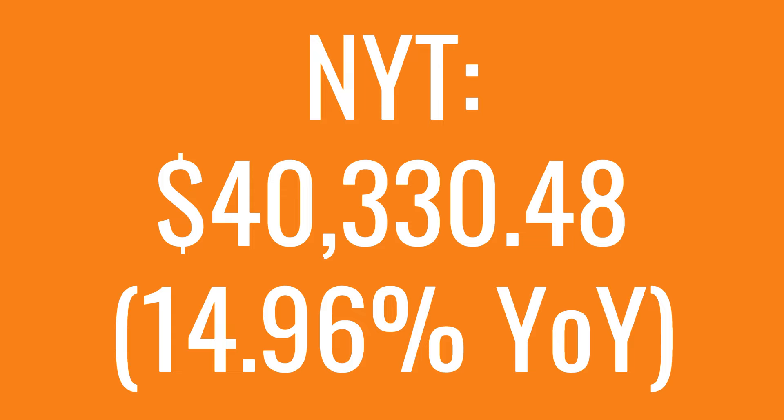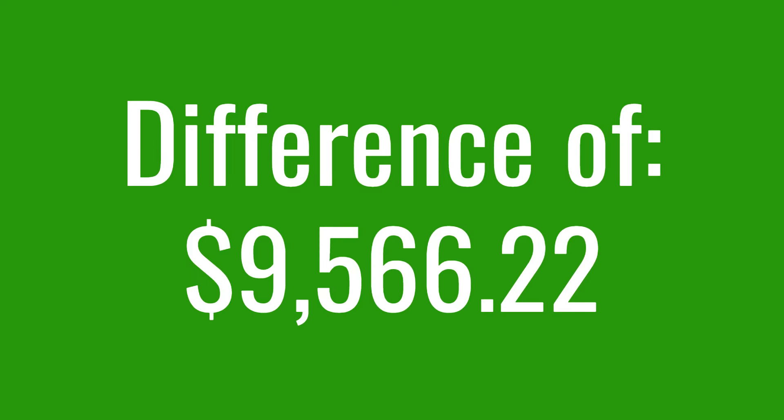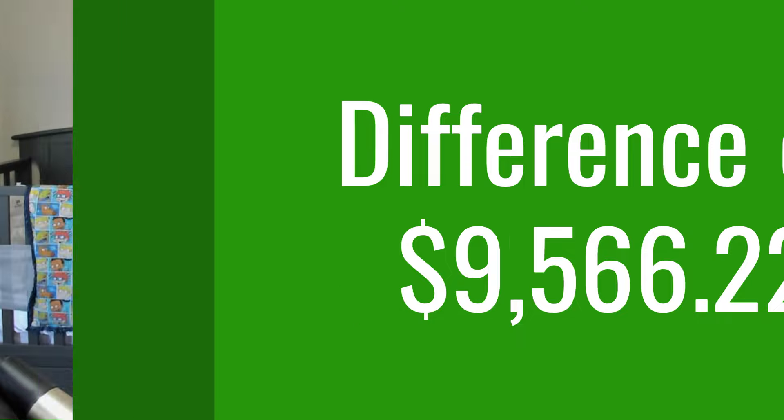That $10,000 investment in the New York Times 10 years ago would have turned into $40,330.48, which is a 14.96% year-over-year return rate. That's compared to the S&P 500 that turned into $30,764.26, which is a difference of $9,566.22.